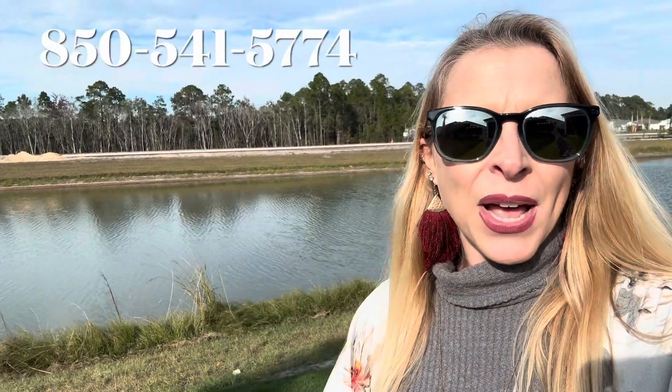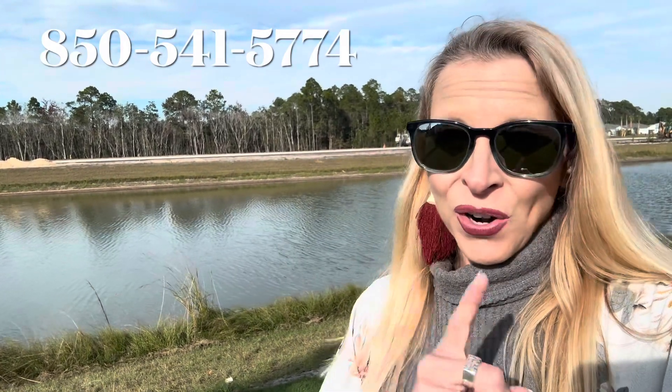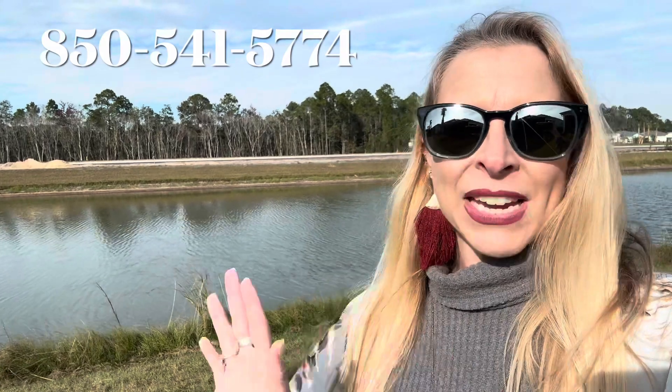For more information, look at the description below — I have more data and links to help you with your research. And don't forget, if you have any questions, check out the number right there. I am here anytime that you need anything. All right, I'll talk to you later.